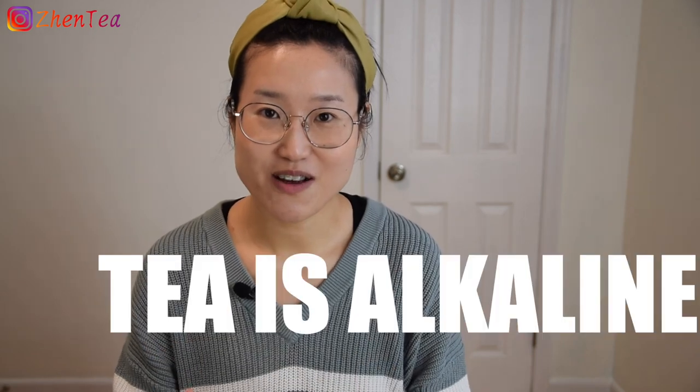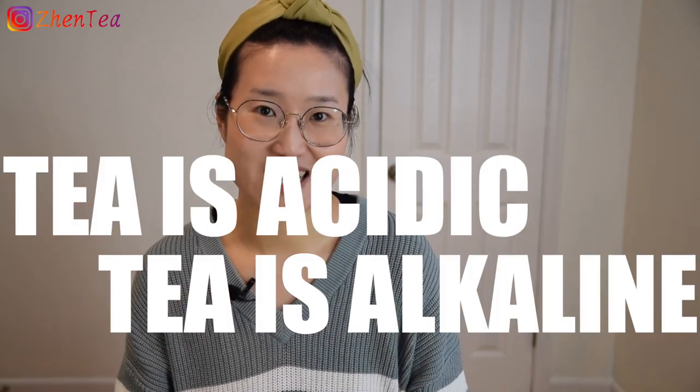Upon reflection I realized that both sides are correct because my wording wasn't very clear. Yes, I was saying that tea is alkaline and tea is acidic. Well, how could that be true?